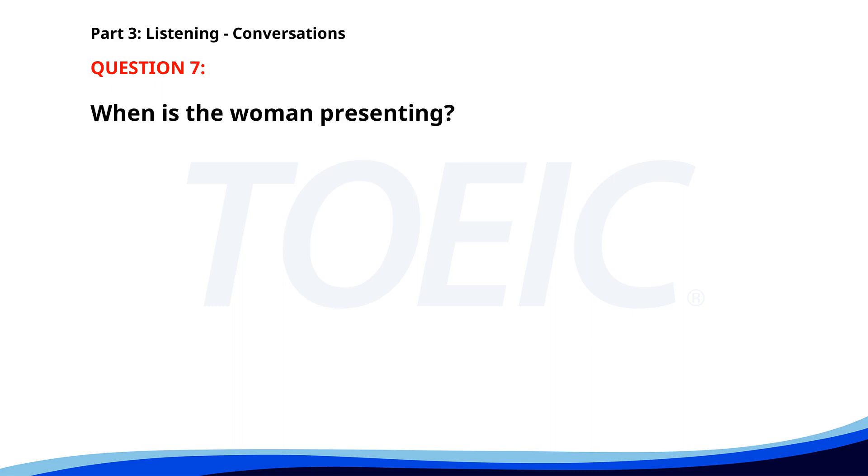Number 7. Are you attending the seminar next week? Yes, I am presenting on the second day. That's great, I will be there on the first day. I'll see you there. When is the woman presenting? A. On the first day. B. On the second day. C. On the third day. The correct answer is B: On the second day.